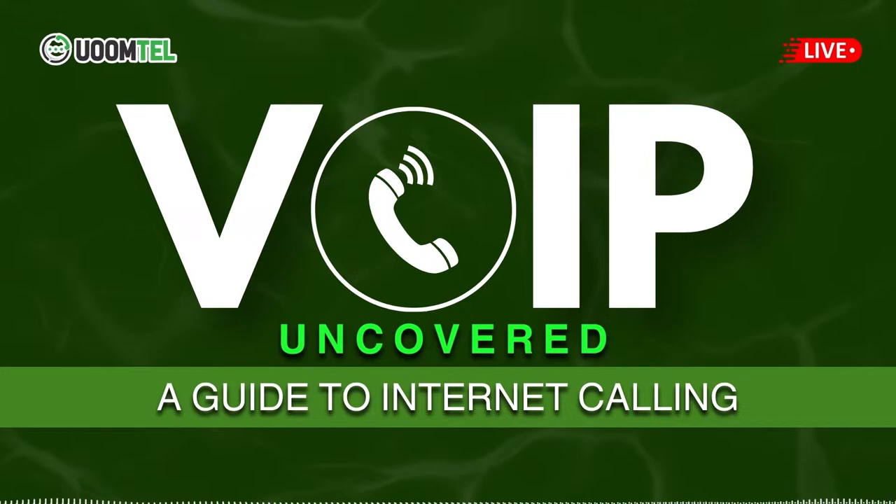Thank you, Elijah, for such an insightful discussion on VoIP technology. And thank you to our listeners for tuning in. Stay ahead in the digital communication game with Communication Innovations.